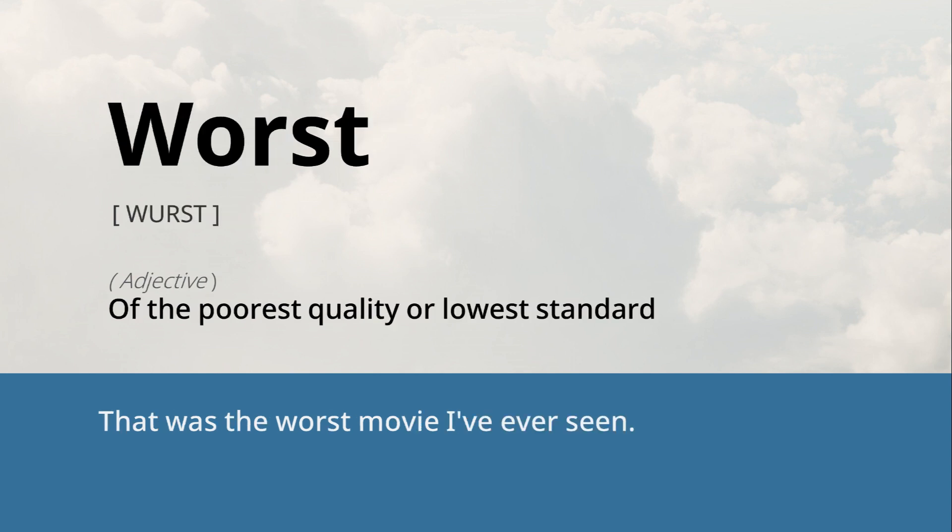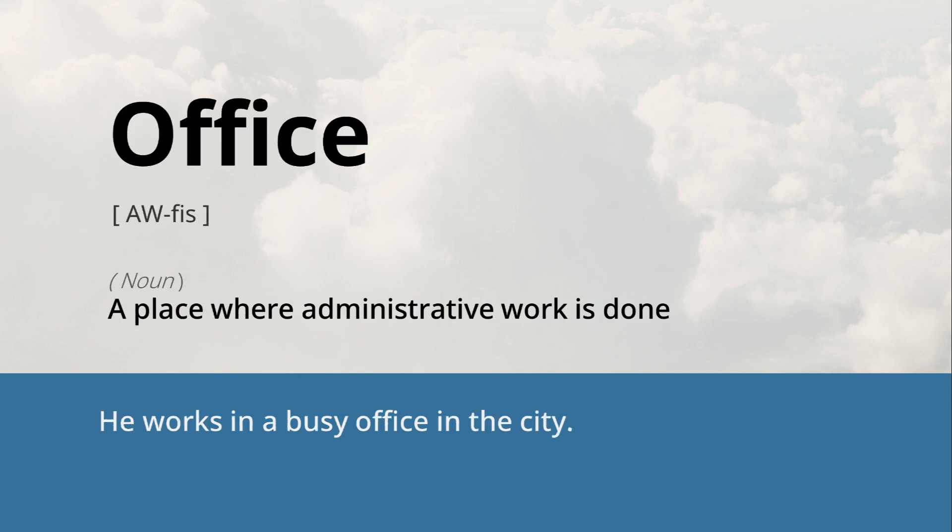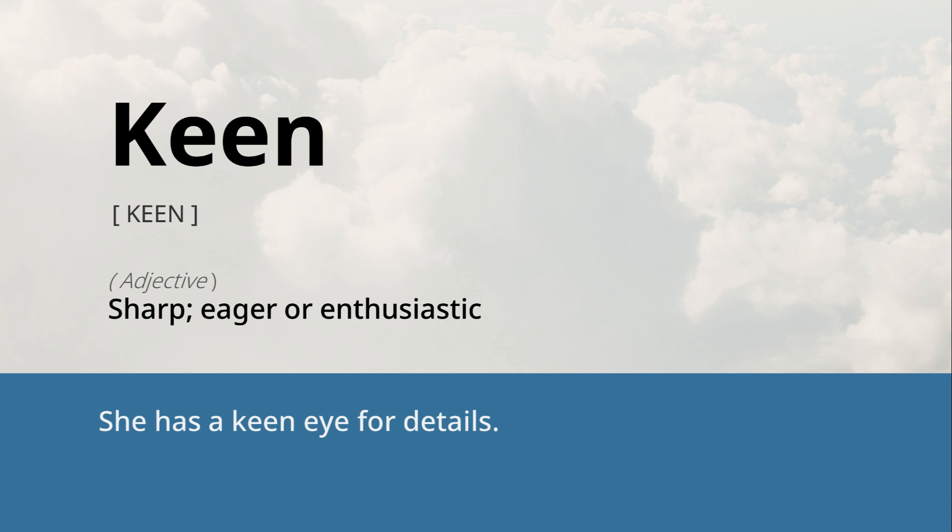Worst: of the poorest quality or lowest standard. That was the worst movie I've ever seen. Office: a place where administrative work is done. He works in a busy office in the city. Keen: sharp, eager, or enthusiastic. She has a keen eye for details.